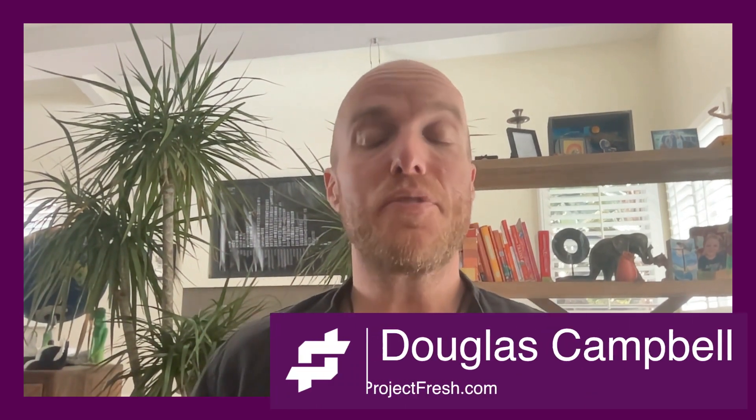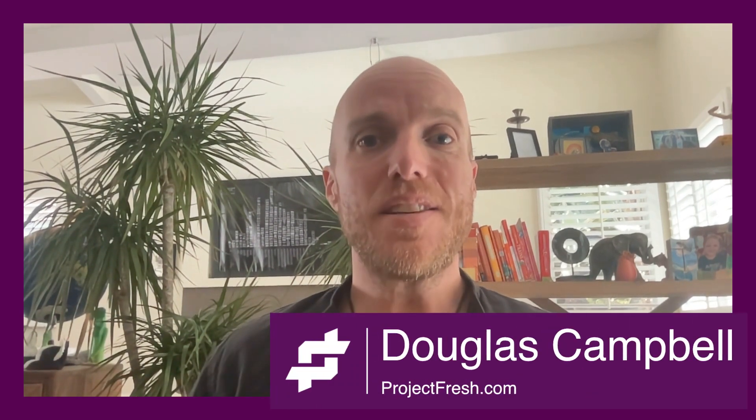Hey everybody, it's Douglas from projectfresh.com. Today I'm going to share five really interesting business use cases for AI and automation. I'm a believer that technology should work for us and not the other way around, so I do everything I can to streamline our time so we can get back to growing our business and doing whatever else we love.